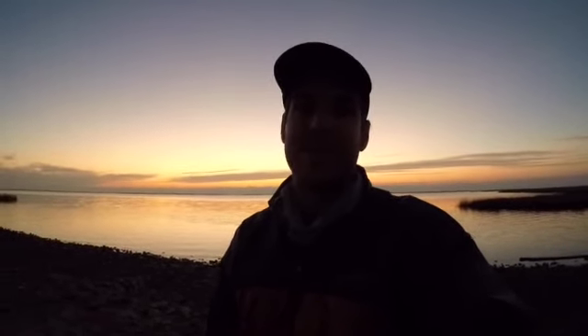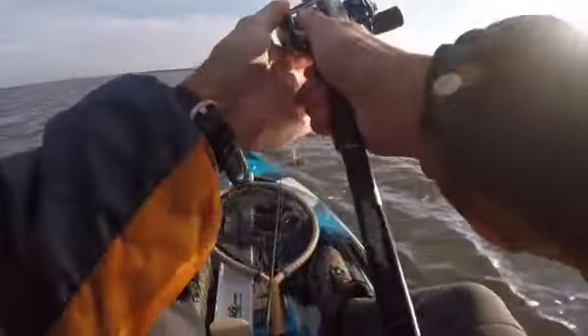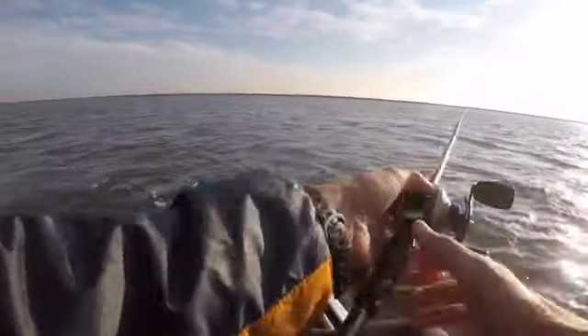Stay tuned and hopefully we can find some fish. Going with the popping cork on the shrimp — they aren't hitting this though. I don't know what we're gonna do.